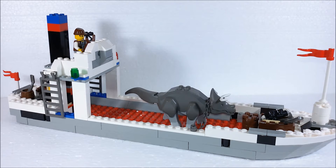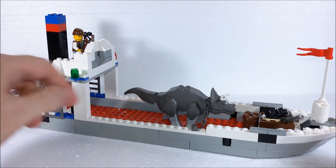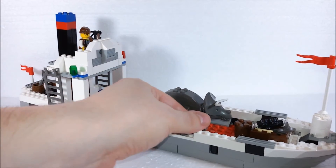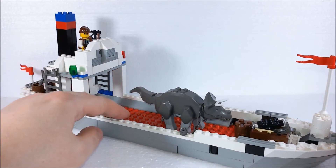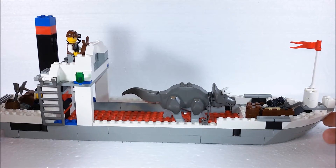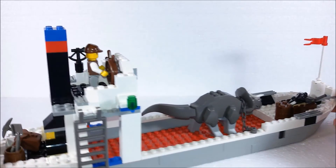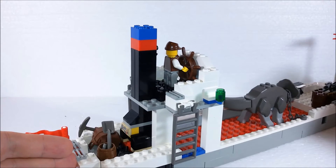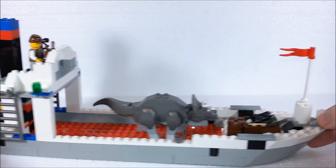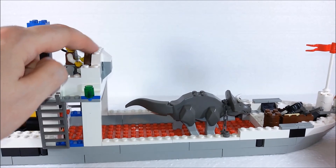Last but not least, we get the large boat that brought the dinosaurs to the city. It's long enough to hold both big dinosaurs, even though in most pictures you'll see just the Triceratops. It's got a nice chain to hold them in position. It doesn't float because it's almost entirely brick built, but it offers a lot of space to play with and lots of accessories. It's got a nice coal-powered engine and a crate with more accessories, with Mike driving the whole boat.